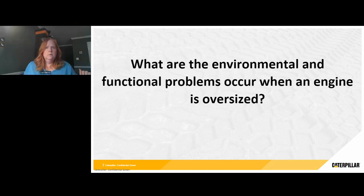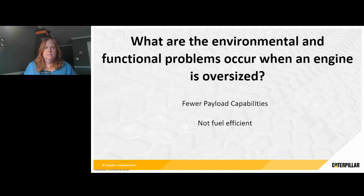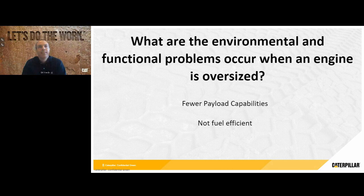Our next question is: what are the environmental and functional problems that may occur if an engine is oversized? Oversizing an engine — a lot of times you think, well, bigger must be better, right? It'll last longer, it'll produce more power. That's just not the reality of a modern engine anymore. If your engine's too big, one of the first things that happens is it's going to be too heavy. In many of our applications, customers are getting paid to move things — they're getting paid for the amount of material they can haul. For every pound that your engine is too heavy, that's one pound less that you're going to be able to haul, and that can really add up over time.